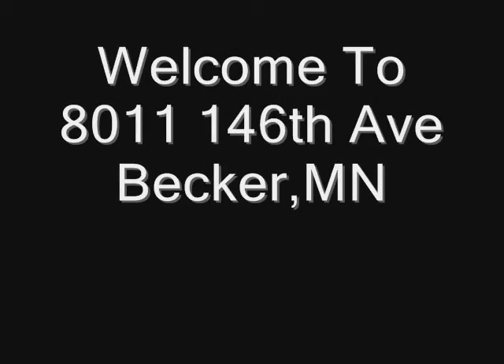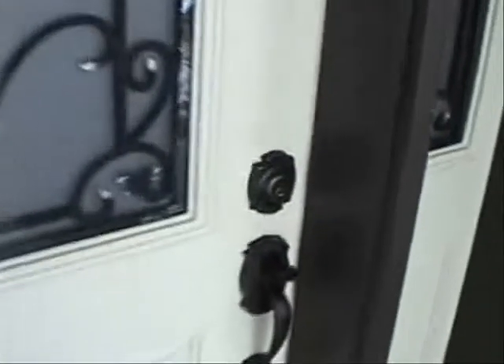Hello, this is Derek and I want to thank you for stopping by our website and taking time to look at our video of this wonderful listing that we're putting on the market today here in Becker. I'll take you through a tour of this home starting here at the front door.